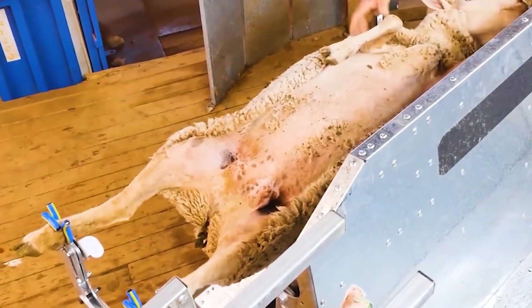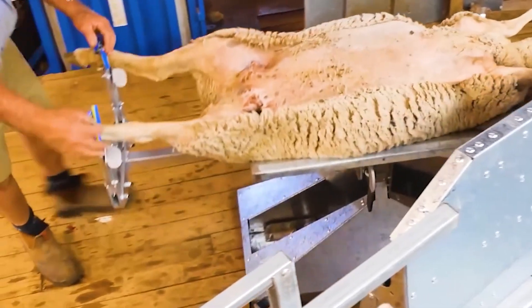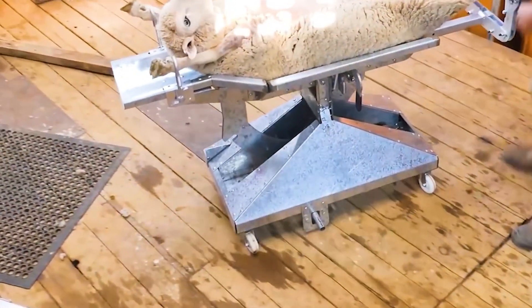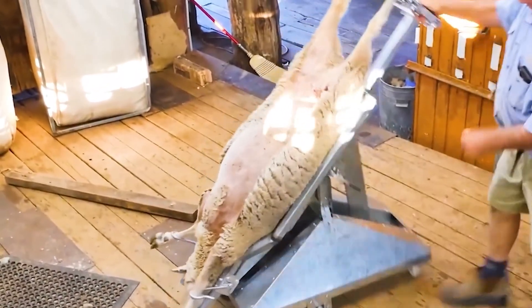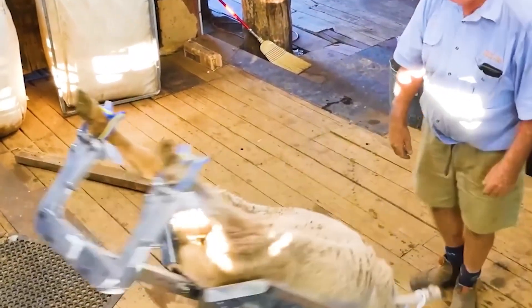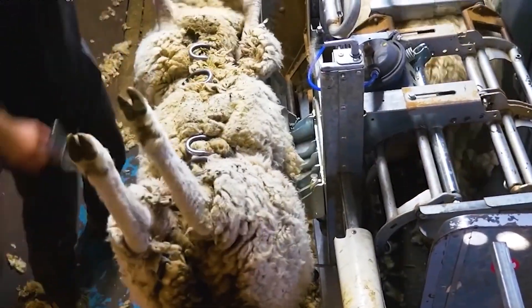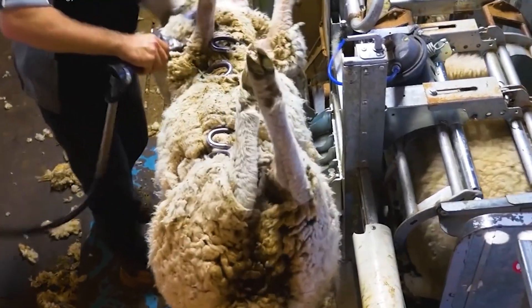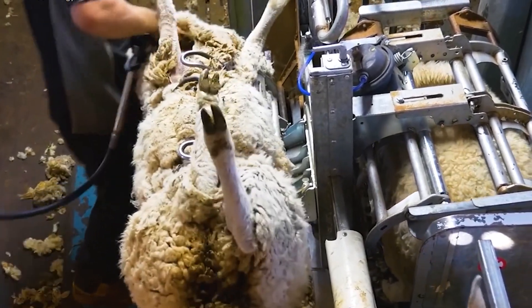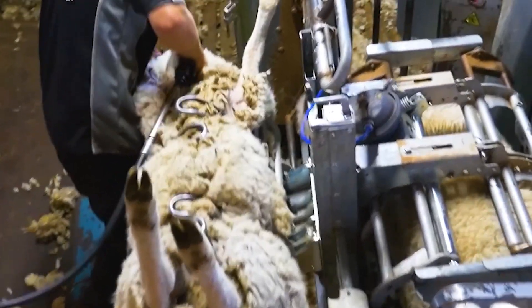During the shearing process, experts closely examine the sheep's condition to ensure their well-being. A thick, shiny coat indicates good health, while abnormalities like dandruff or parasites may signal underlying issues that require attention, ensuring the flock remains in top condition for both wool and meat production. Sheep shearing demands precision, scientific understanding, and high-level expertise to maximize benefits for both the sheep and the wool industry. The process not only provides valuable wool, but also keeps the sheep comfortable and healthy.